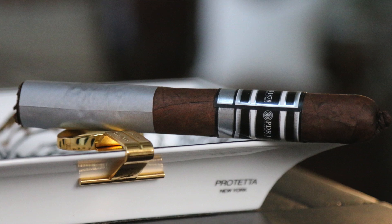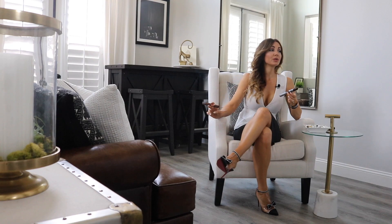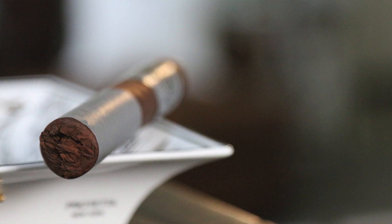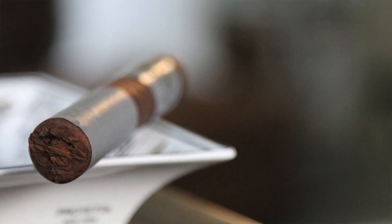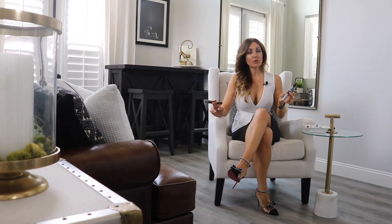It features a nice flavorful Brazilian Arapiraca Maduro wrapper, Dominican Criollo 98 on the binder, and Dominican Criollo 98 and Nicaraguan Corojo 98 on the filler. It's sweet and spicy with a very nice balance, and a little bit of a woodsy background as well — very nice on the PDR Madura.